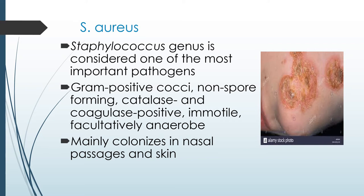Since staph infections are very common on the skin, there are certain types of skin disorders that occur. For example, boils — the most common type of staph infection — which are basically pockets of pus in a hair follicle. Another is cellulitis, an infection of deeper layers of the skin that causes redness and swelling, and can also create ulcers that ooze discharge.